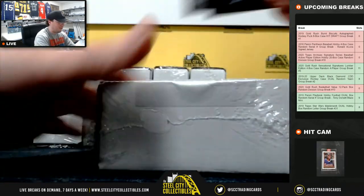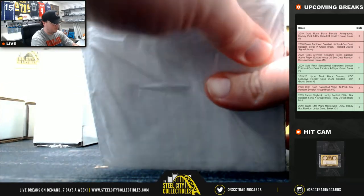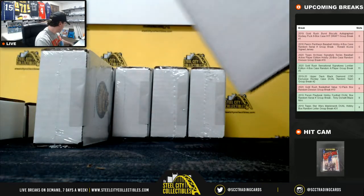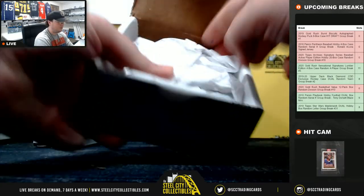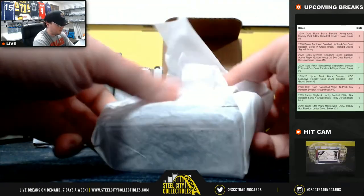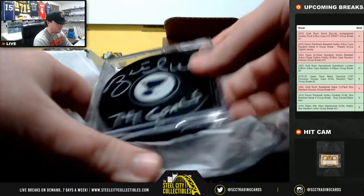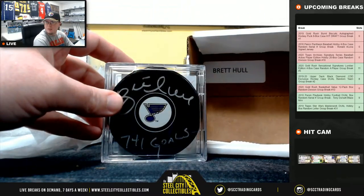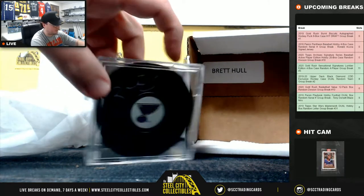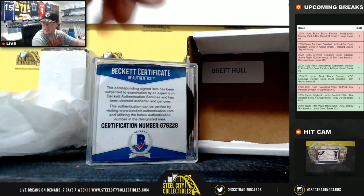Box number three — 741 goals inscription. That's a nice puck. Brett Hall, and that is Beckett certified.